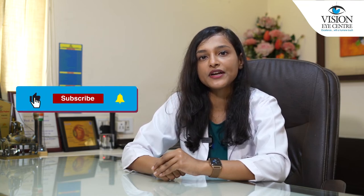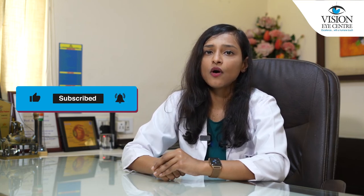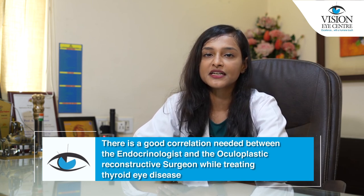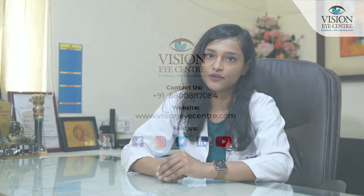Follow-up can be reduced to monthly if there are any disease signs pointing towards active thyroid eye disease or if any surgical treatment has been performed. Thyroid eye disease is one of the most researched topics in orbit and oculoplasty surgery. It is important that there is a good correlation between the endocrinologist and the oculoplastic and reconstructive surgeon while treating thyroid eye disease. Thank you.